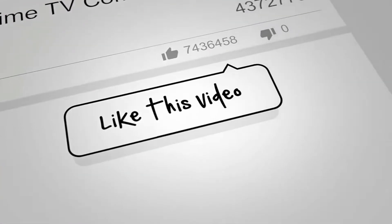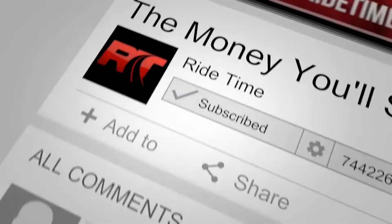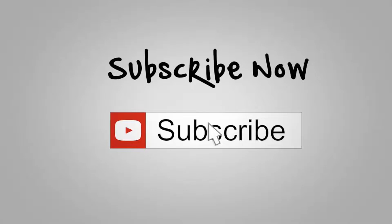If you enjoy our content, we'd love it if you could like this video. We'd also enjoy it if you could leave us a comment and don't forget to subscribe. Now on to the vehicle.